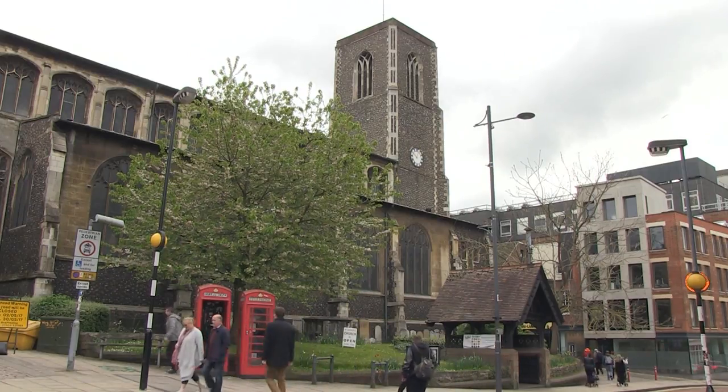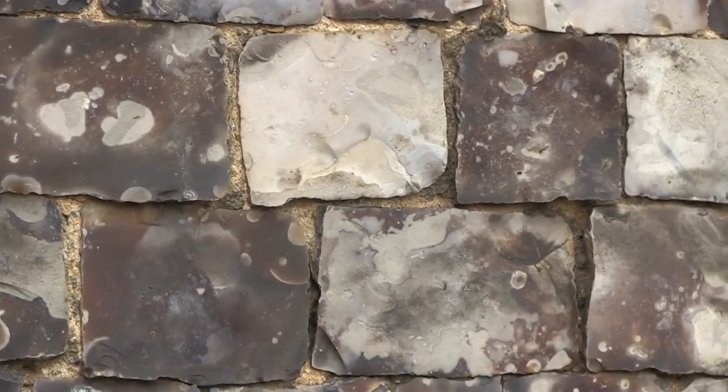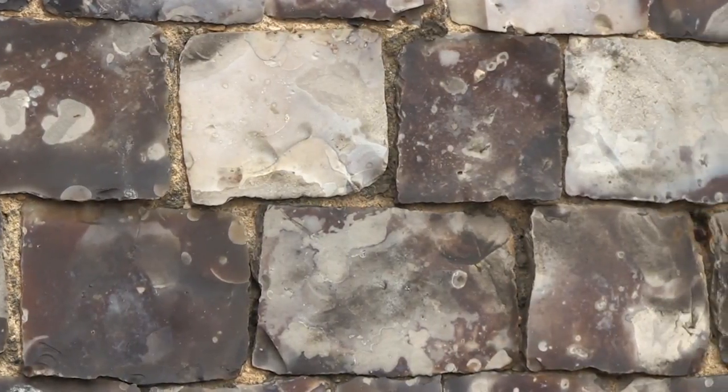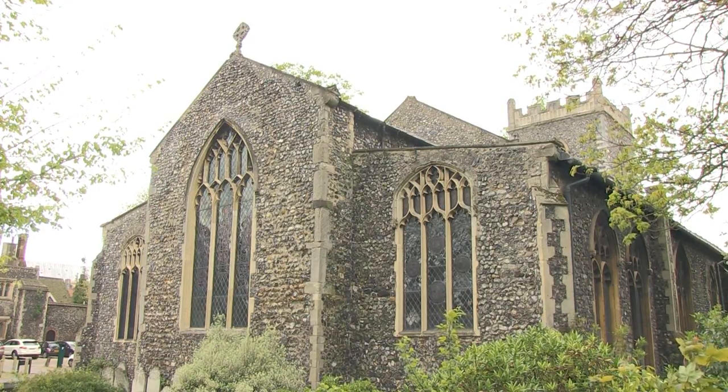You don't have to walk very far in our fine city to see some flint, as it was used to make many of our historic buildings. And what's believed to be the oldest section of flint in Norwich can be found here as part of St Martin at Palace Church.